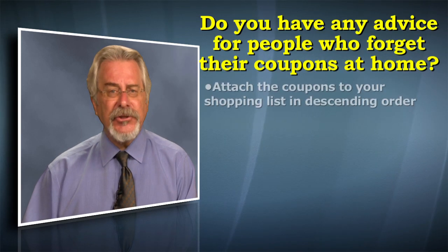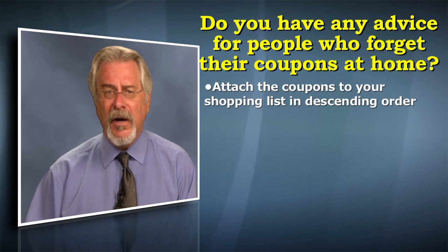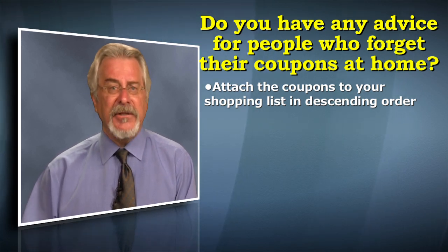Absolutely. And Stacey, first of all, you're not alone. People love the idea of couponing. In fact, the average coupon today is worth over a buck, so it's really important to be doing it. My recommendation is always to attach it to your shopping list, and you want to do it in descending order — so the one with the closest expiration date is up at front.